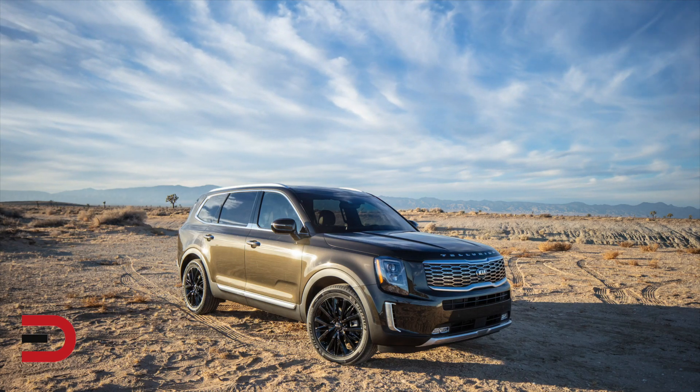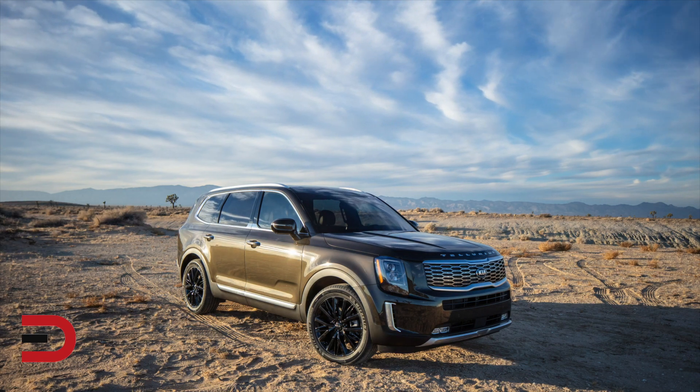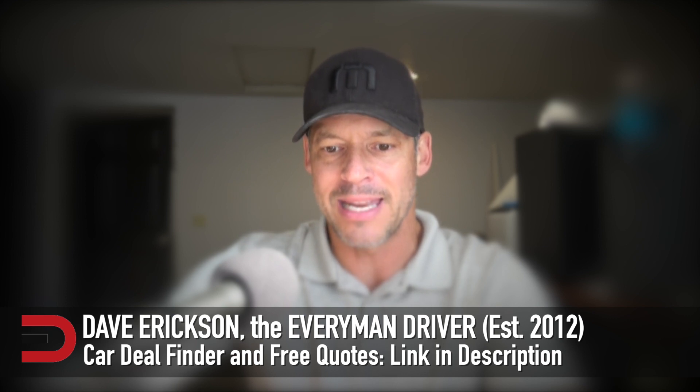When it comes to three-row midsize SUVs, few vehicles have received more praise, more hype, more accolades than the Kia Telluride, which debuted in 2020. A 2021 version is out with a Nightfall Edition, which you'll see today. We'll give you an overview of the 2021 pros and cons, price points, and much more.